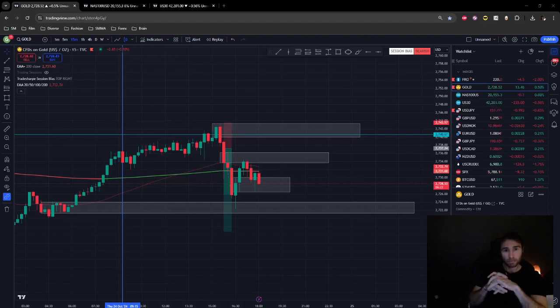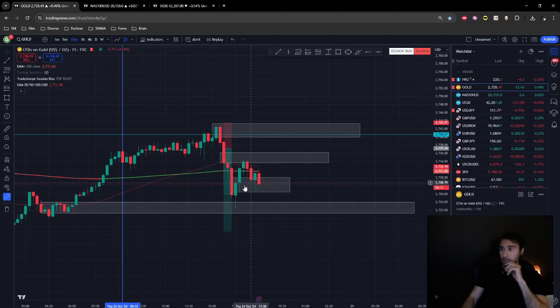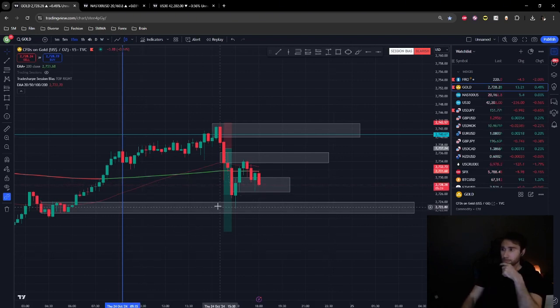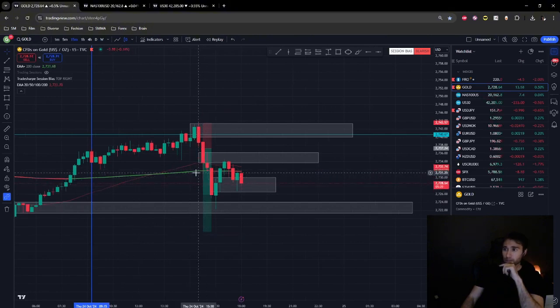Price is bouncing off the supply zone and going towards the downside — a beautiful setup as stated, with a bounce off the 15-minute demand zone back into the 5-minute supply zone, then going down on the 5-minute supply zone bouncing back up before going down through the zone. It's like a ball bouncing off the ground — it moves down, up but not as much, then down again. Let's see how far we can take price to the downside. This is extremely beautiful price action in the New York session.